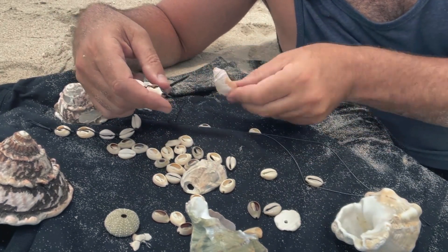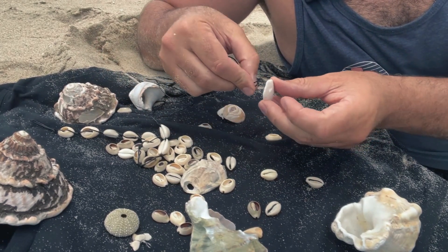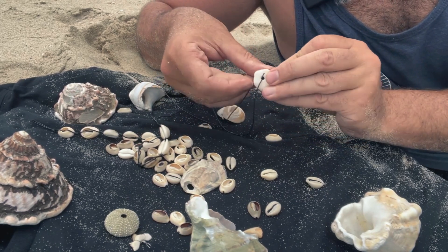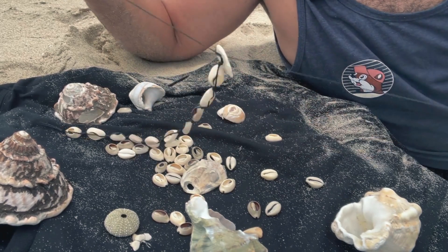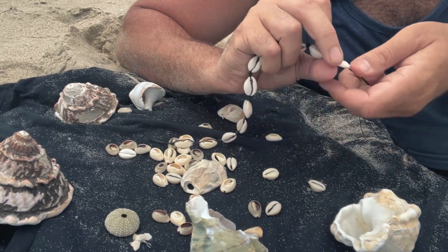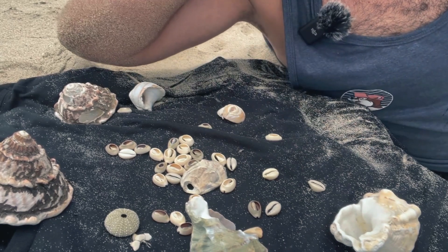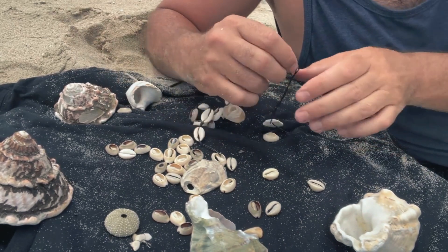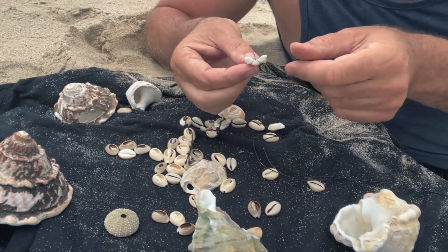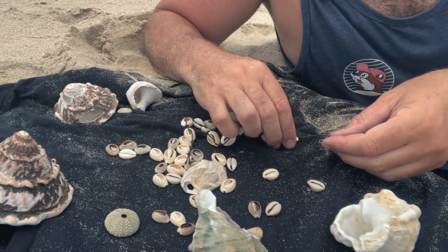If you were to do this shell here, you'd do the same thing — tie one on either end. Tie it around the top like this, and then it would hang down. In this case we want to use the shark's tooth. This is the one I found in La Jolla, just sitting by a rock right next to me.